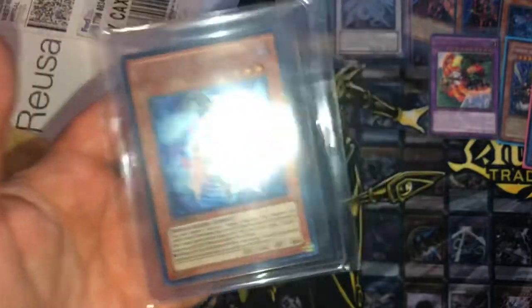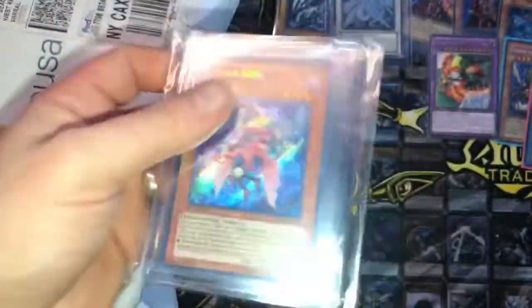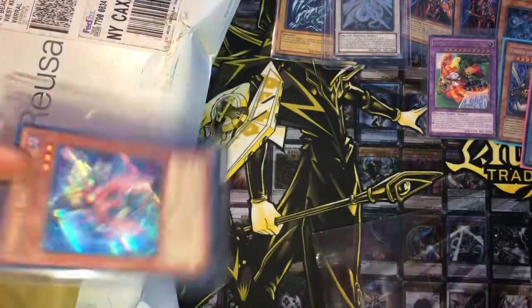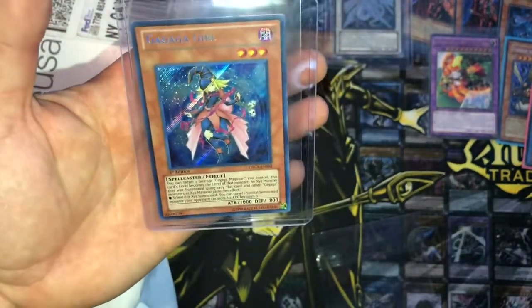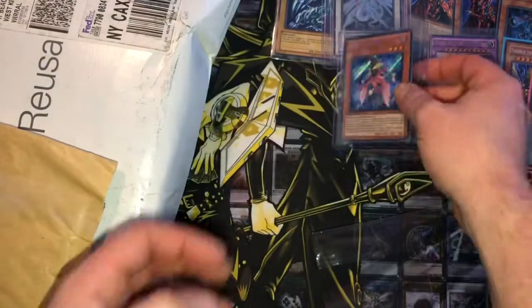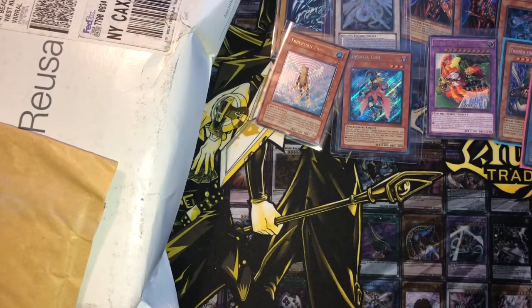Ga Ga Girl — this is mint condition I believe, freshly pulled, so I will be getting this graded. I'm not going to take it out but look at that — how sweet. First edition as well. Beautiful card. Not too bad so far, not too bad at all.